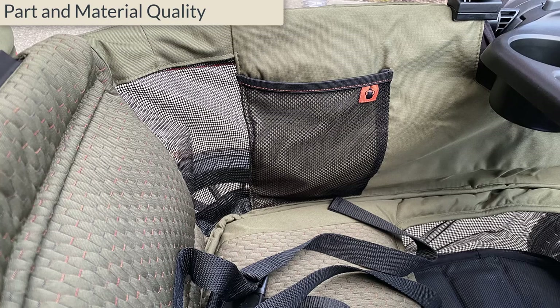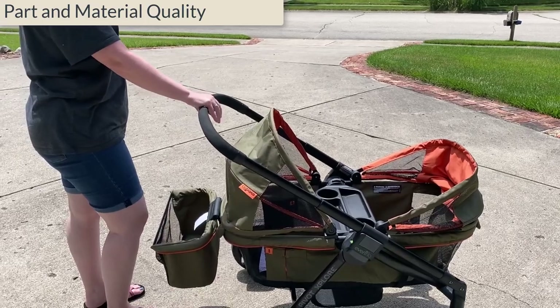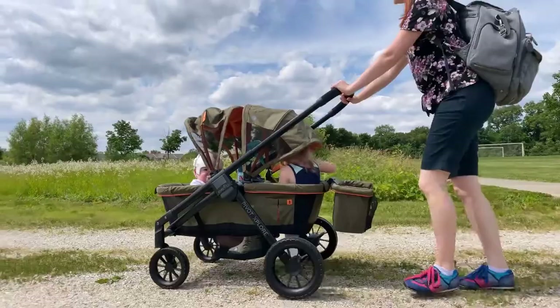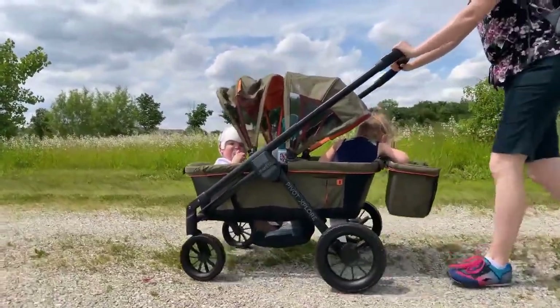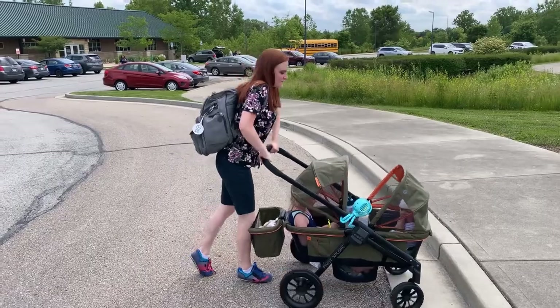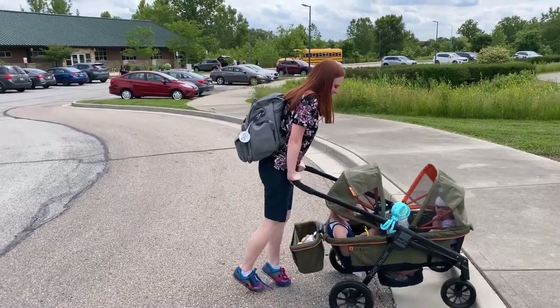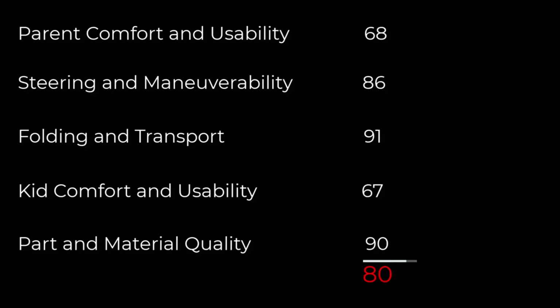The Evenflow is well made. All the moving parts — the zippers, Velcro, and handle — perform well in our testing. The wheels are partially rubber and although the ride is fairly smooth, there's no built-in suspension. Although the Evenflow did very well on our bumpy terrain test, the wheels aren't wide enough for soft sand or on the beach. Overall, the Evenflow scored well in part and material quality.